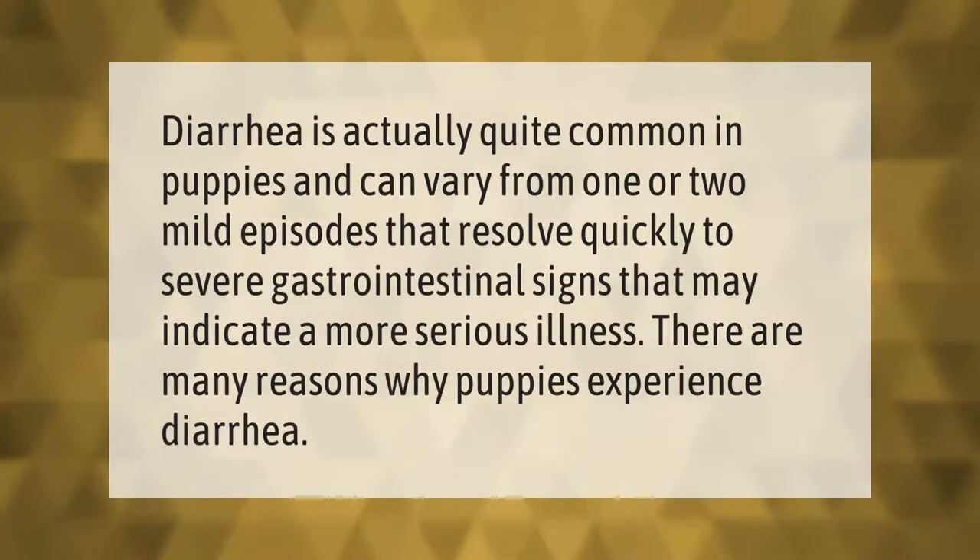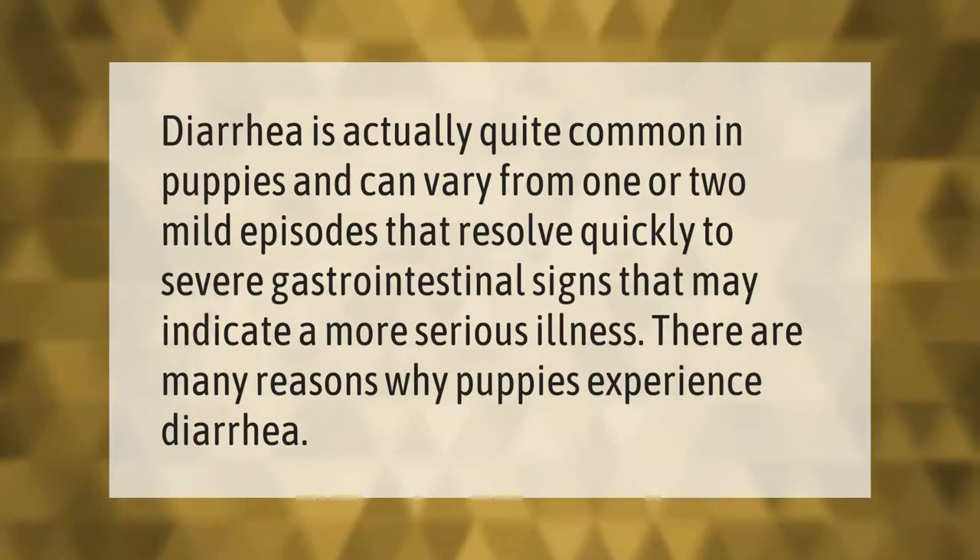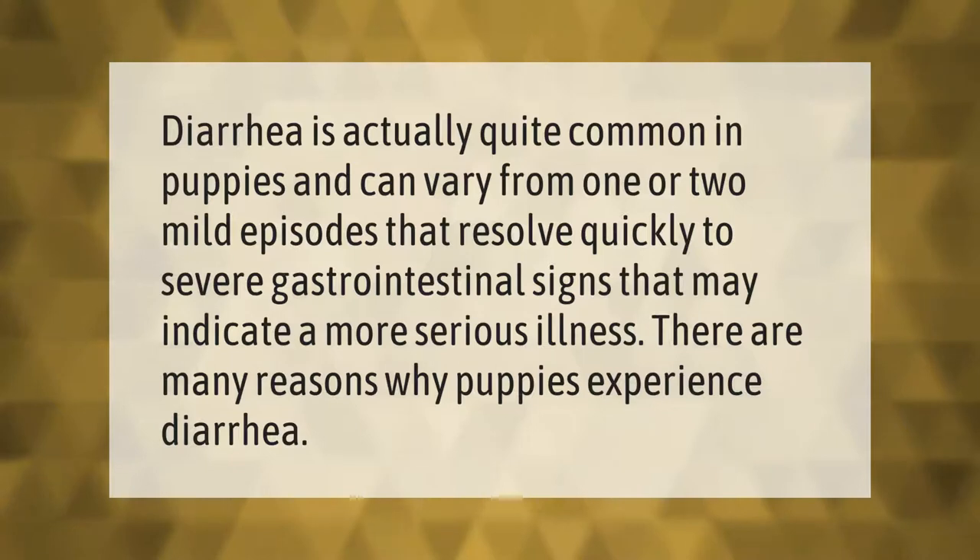Diarrhea is actually quite common in puppies and can vary from one or two mild episodes that resolve quickly to severe gastrointestinal signs that may indicate a more serious illness. There are many reasons why puppies experience diarrhea.